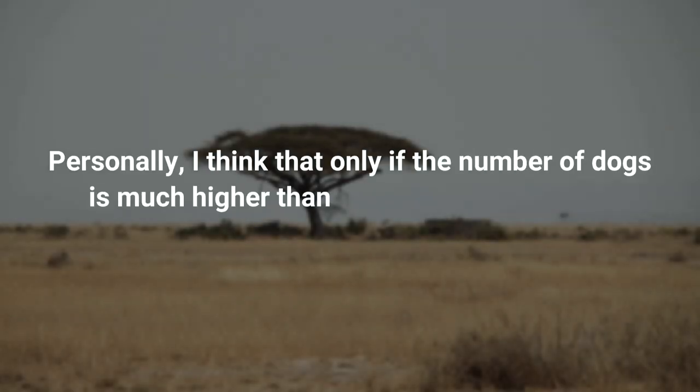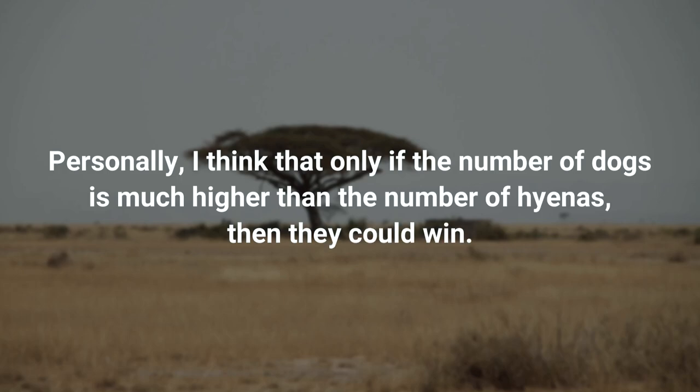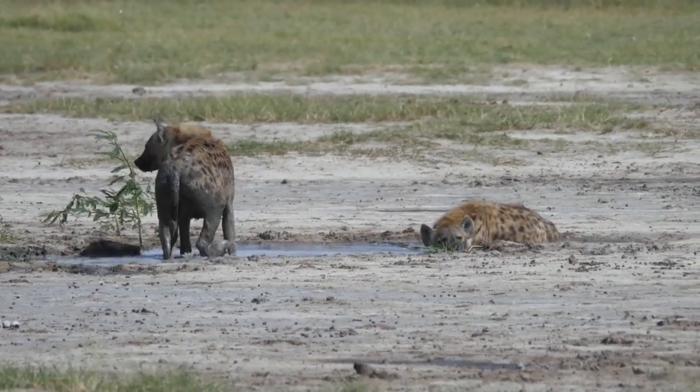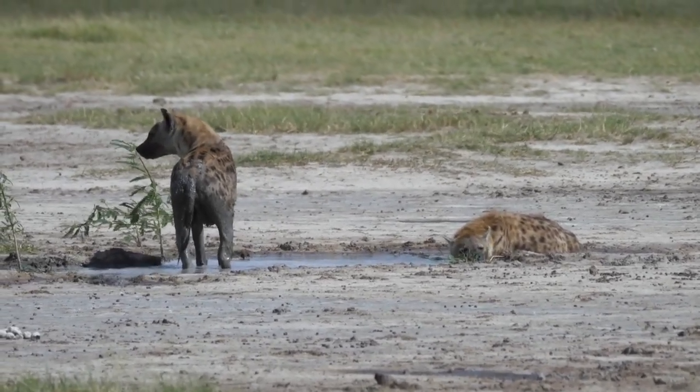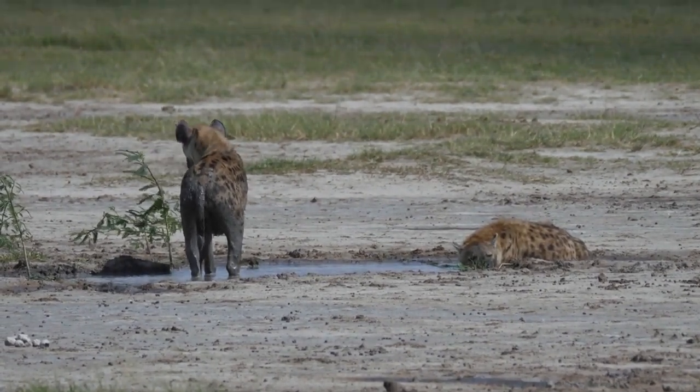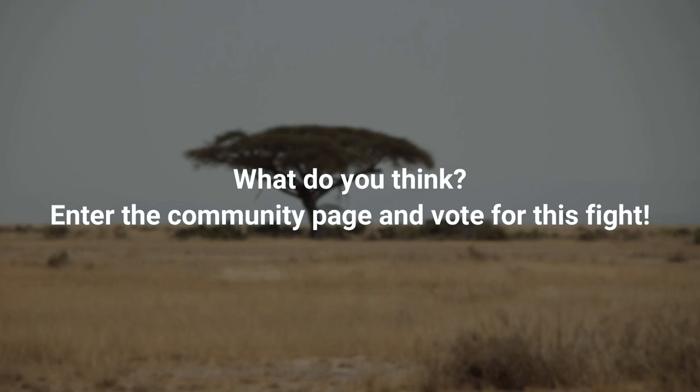Personally, I think that only if the number of dogs is much higher than the number of hyenas could they win. However, in a fight to the death, if the packs are equal or even with a small advantage to the dogs, the hyenas win. What do you think? Enter the community page and vote for this fight!